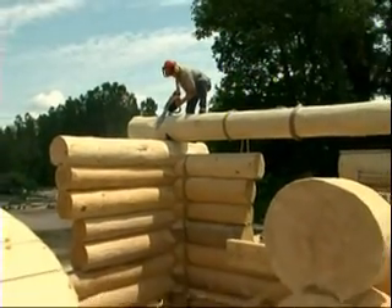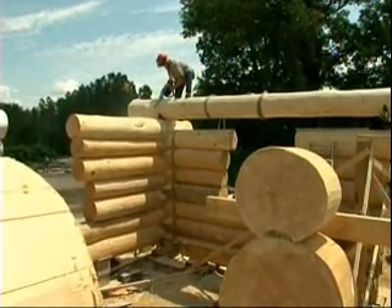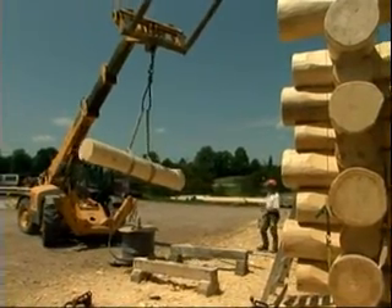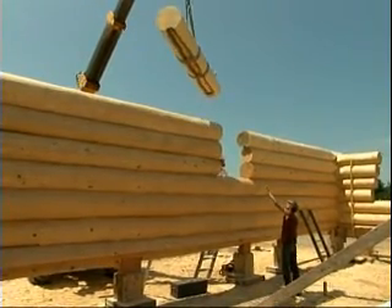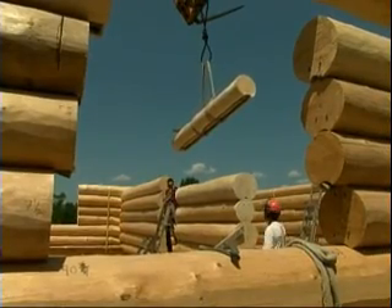So this home — you build it, you disassemble it, you travel with it, and then you assemble it again? That's correct. So that takes a lot — you mark everything like a jigsaw puzzle. Yeah, each log, once the building is completed on the site here and all the prefabrication is done, is marked individually so that we know when we're putting it back together where each log is going to go.